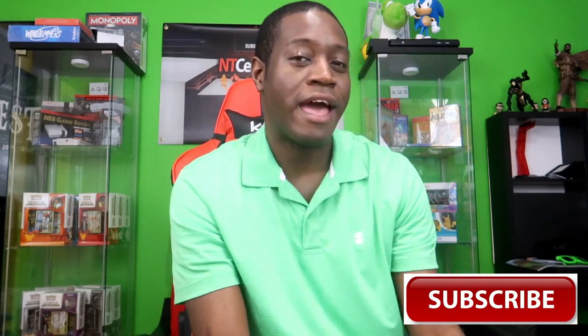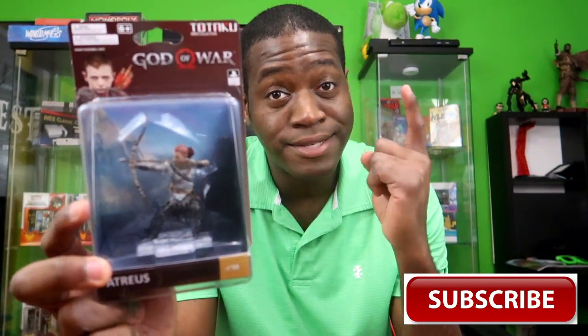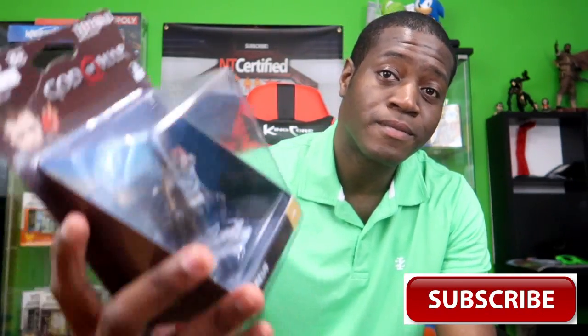We have Jin Kazama from Tekken 7. I just picked him up today — about two hours ago at GameStop. I had him on pre-order, I just didn't know he came out today. And the last one is Atreus from God of War. The game was supposed to be on my doorstep today from Target.com and it has not come yet — it's like an hour and a half away from me still. I'm super upset because I can't play God of War on day one, but regardless this is a really nice Totaku figure — very happy to have it.